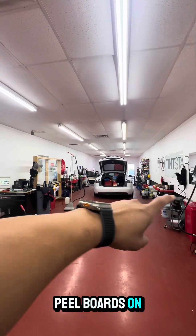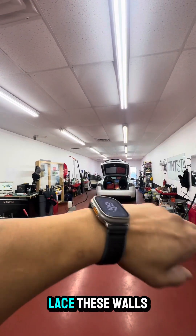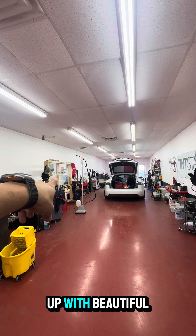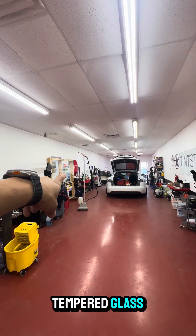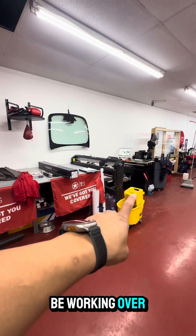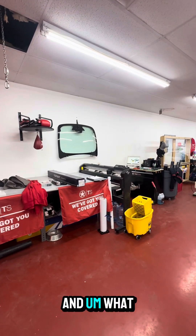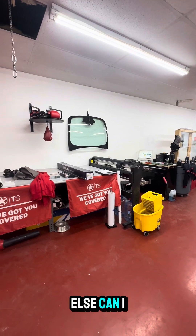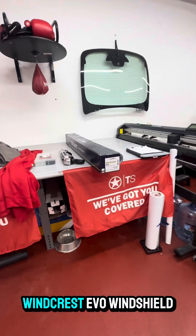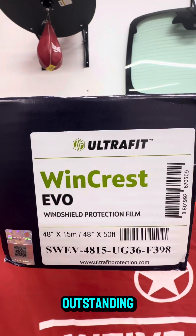We're going to eventually make uniform peel boards on the wall, get huge four-by-eight pieces of glass, and lace these walls up with beautiful tempered glass. Here's our workstation — we're going to be working over here plotting windows out. Let me show you this: it's the WindCrest Evo windshield protection film. This stuff is outstanding.